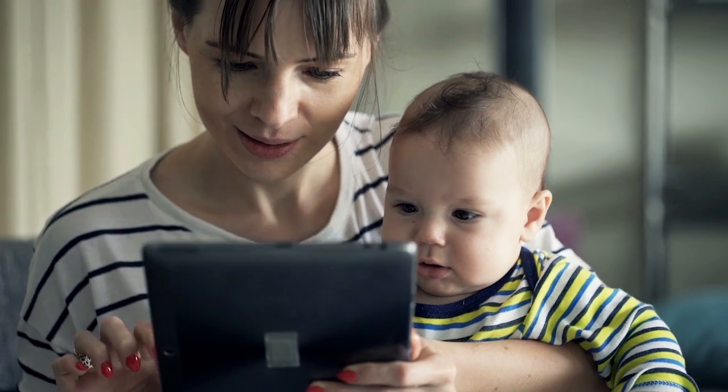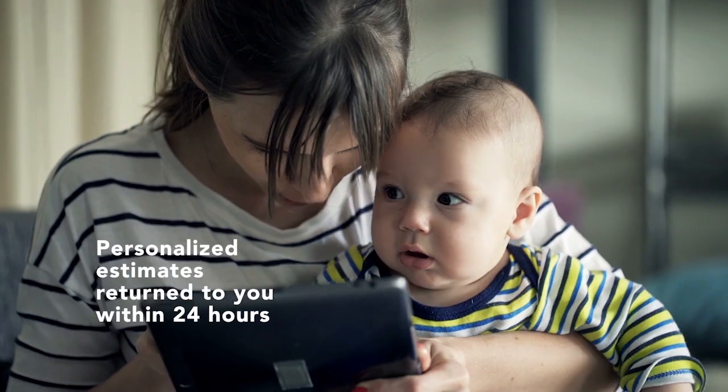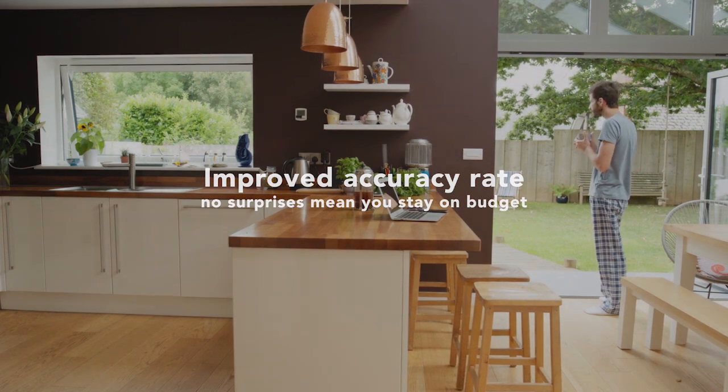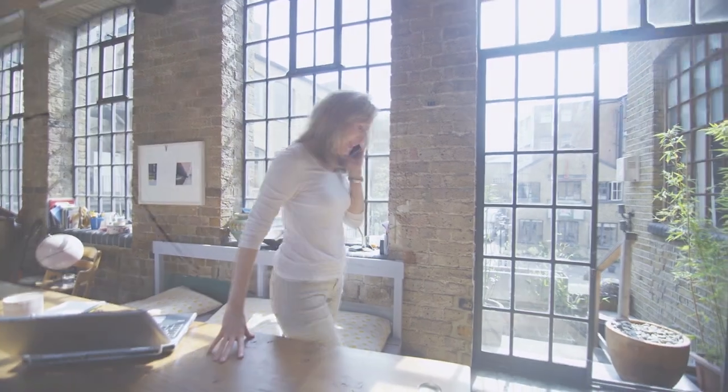Once your virtual walkthrough is complete, one of our sales professionals will contact you with your personalized estimate within 24 hours. The virtual walkthrough lays the groundwork for a smooth moving process, and we can conduct a virtual survey for any size home, from lofts and apartments to single-family homes.